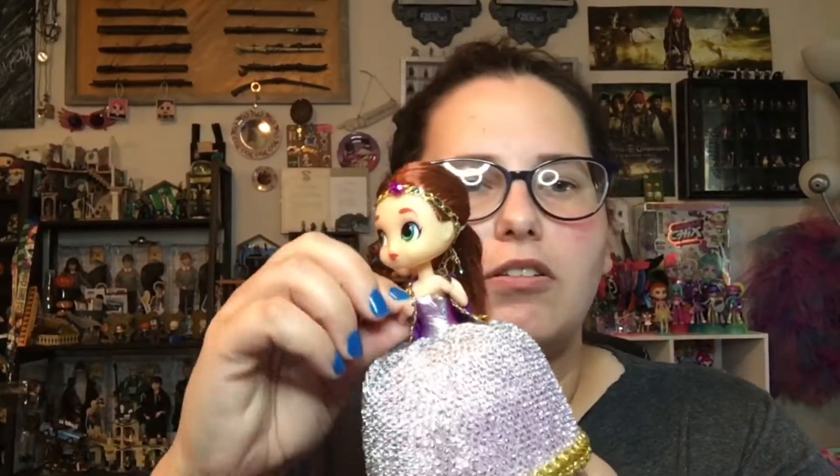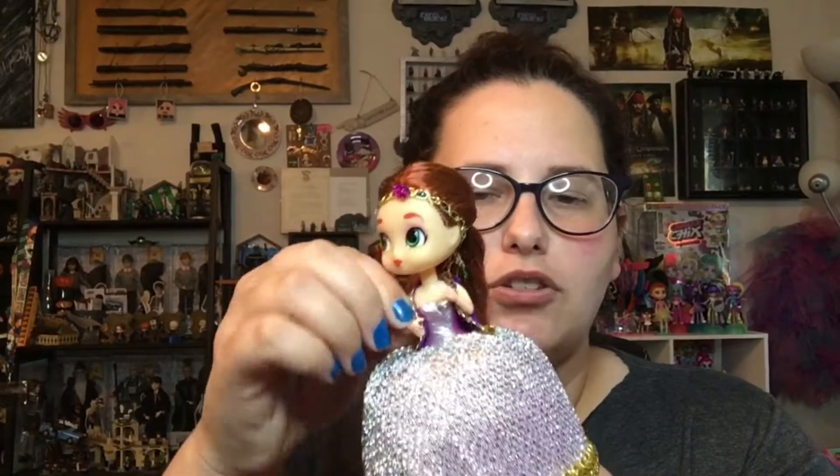I like it. Her little arms move at the shoulder like that. We got Alicia — our genie is Alicia. Very cute.